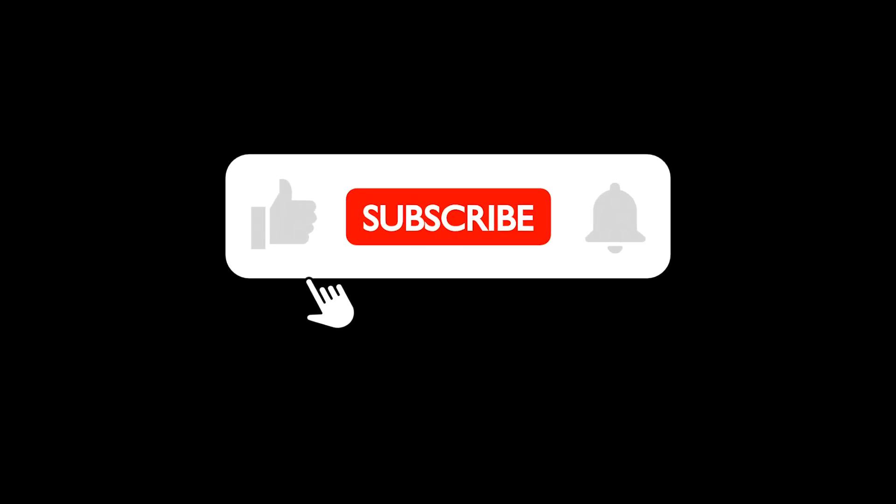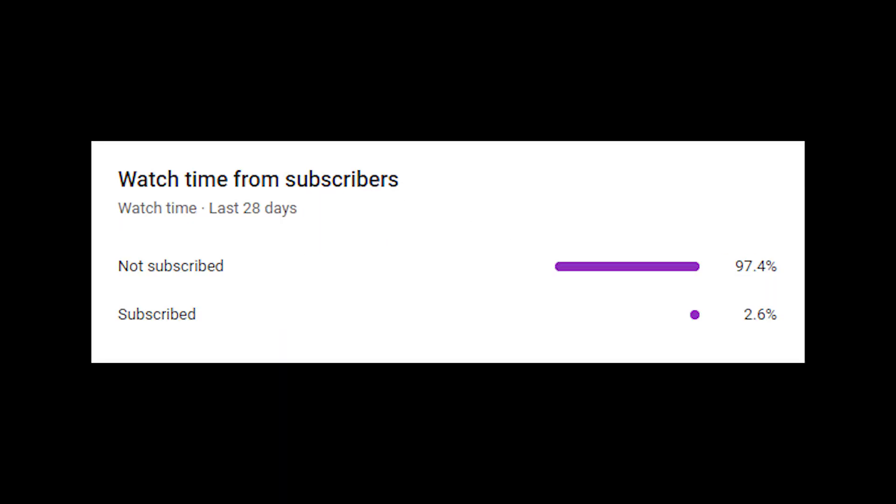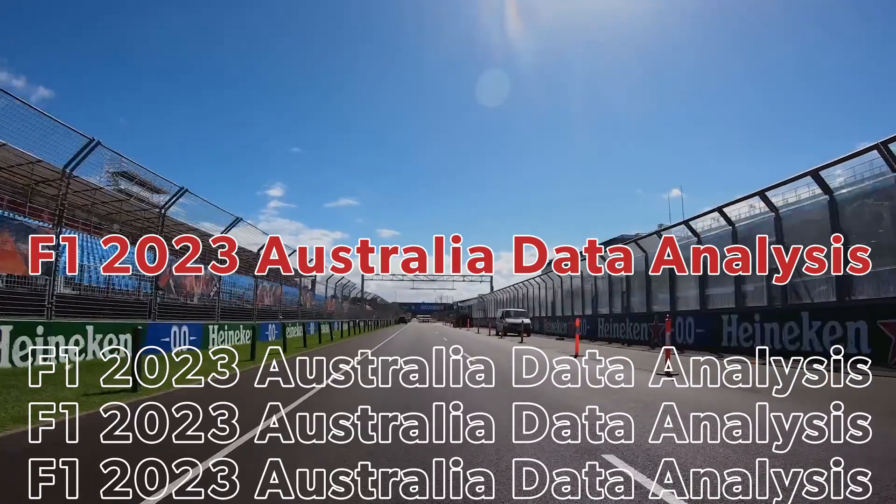If you enjoy the video, please hit the like button and subscribe for more F1 content. The majority of viewers are not currently subscribed, and I would greatly appreciate it if you tapped that little sub button. Now let's get into the video.